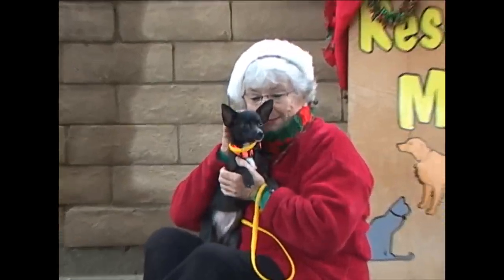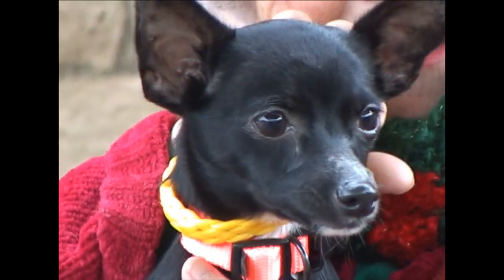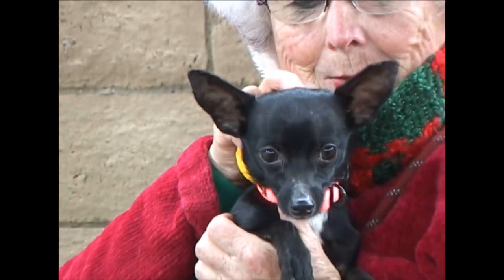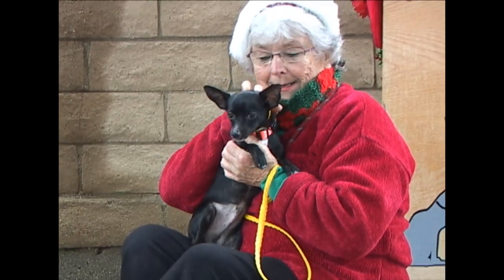Probably the teeny-tiniest dog in the shelter right now. That little guy is Prancer. He's just about six months old, so he'll probably get a little bit bigger, but I don't think too much. Prancer is just darling, just a great little dog. He is ID number 189-343.